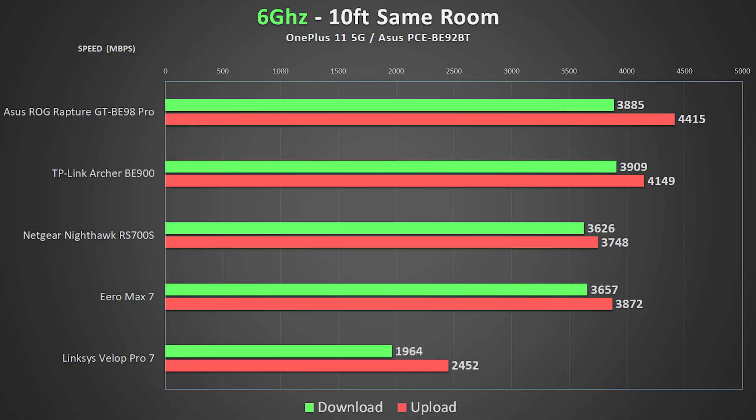I have the results broken up into three categories — one for each wireless band — with a separate chart for each of the five testing locations. Starting with the 6 GHz test from 10 feet away: keep in mind that most wireless devices don't have 6 GHz so you shouldn't expect these speeds on most home devices, but all of these units did a fantastic job.